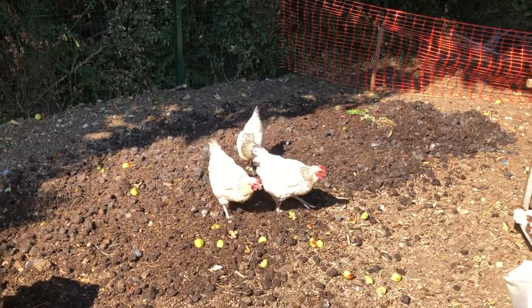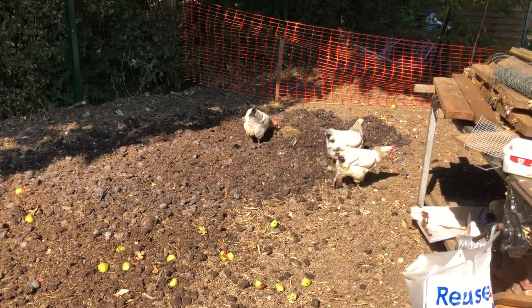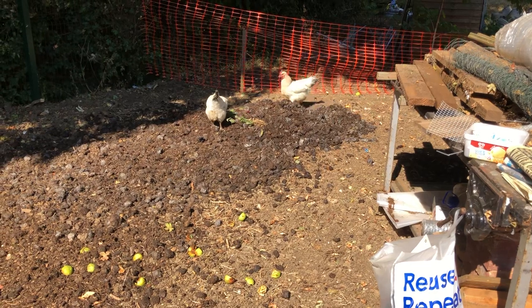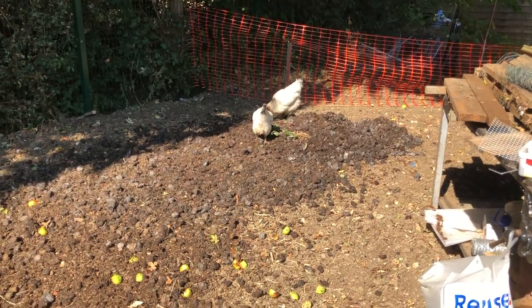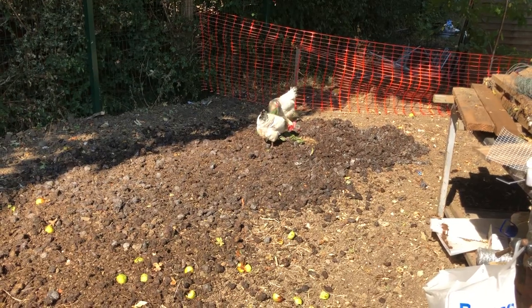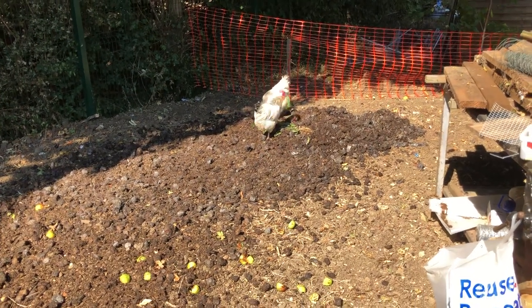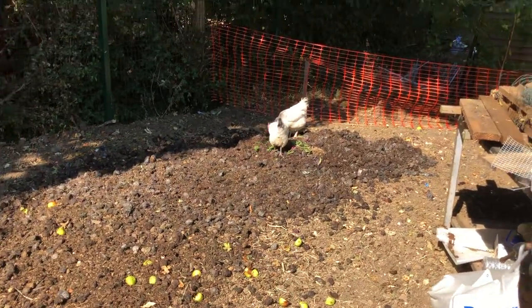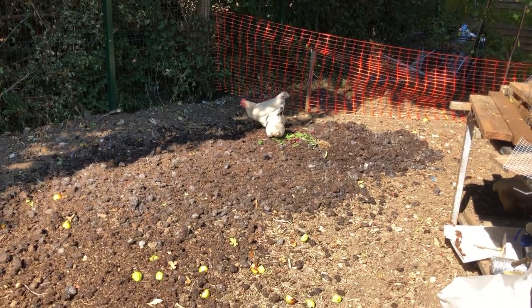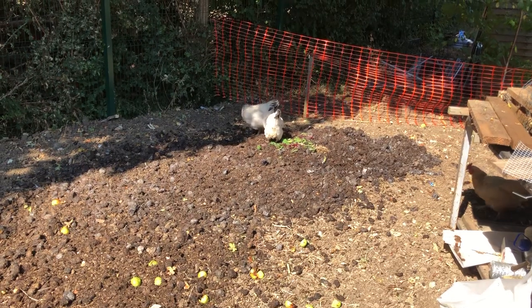I've been tipping about three to five wheelbarrow loads of manure down here, giving them something to amuse themselves with. It's also going to add some nutrients because the grass and dirt are a bit dry down here. It used to be quite fertile because it was overgrown with weeds and long grass, but that all got ripped up and now it's sort of dry.